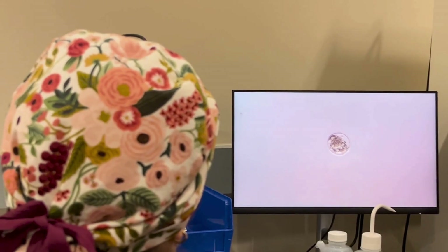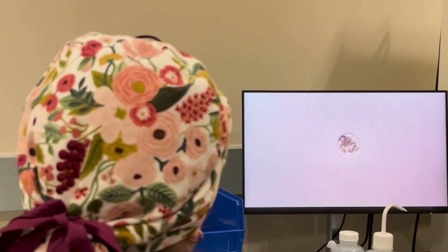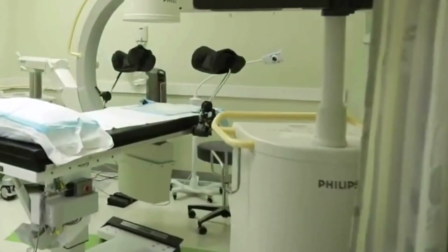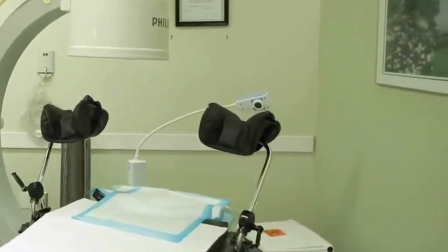After fertilization, our embryologists monitor the embryos as they develop, grading them to determine which are the best suited for transfer. When it's time for your embryo transfer, the embryologist is right there in the procedure room, working alongside your doctor.